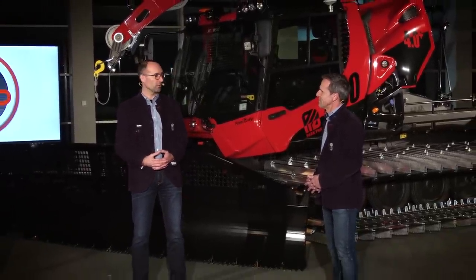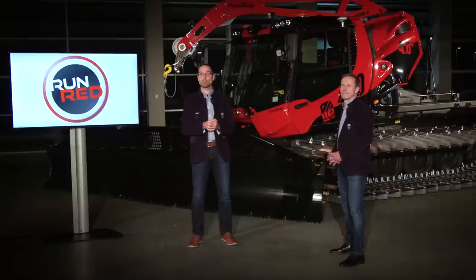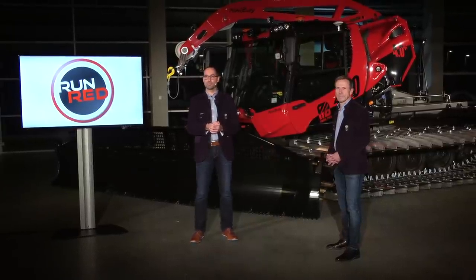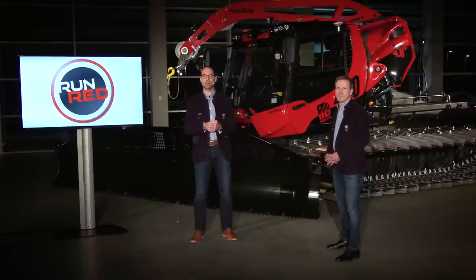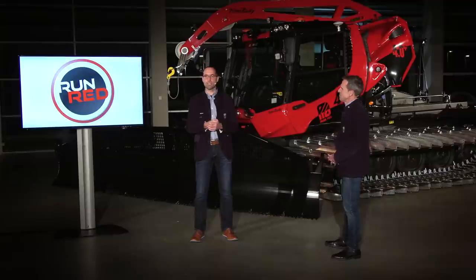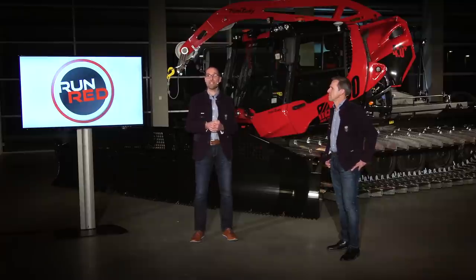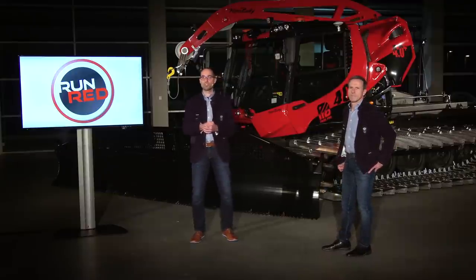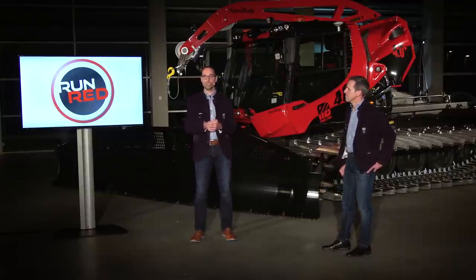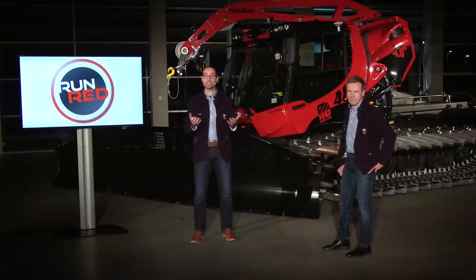Thank you very much for your explanations, Michael. The PB400 is the most important machine in the US market, especially the Park Pro — it is actually the number one selling Snowcat in North America. We tested the machine a lot last season in the US and Europe, had very good experiences and received super feedback from ski areas. To give you a first impression of the Park Pro, we will now watch the product video of the Park Pro Winch. Please enjoy the video.